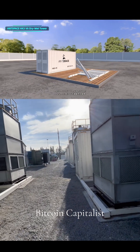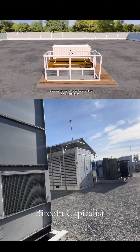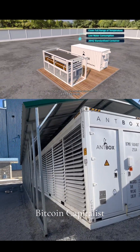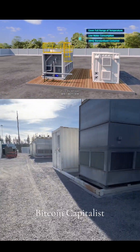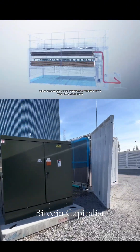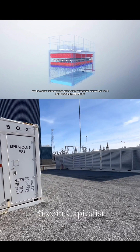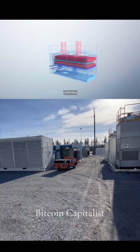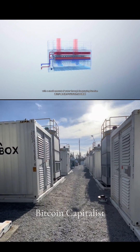AntSpace HK3 V6 dry-wet tower is adaptable to dry and wet operating conditions. The water consumption of the container is efficient, and it is suitable for areas with moderate water resources. After testing, more than 85% of the regions in the world can use dry-wet towers with an average annual water consumption of less than 0.7 cubic meters per hour. Only less than 5% of regions use the solution with an average annual water consumption of more than 1 cubic meter per hour. For most locations, dry-wet towers can achieve full temperature range coverage with a small amount of water through its spraying function.